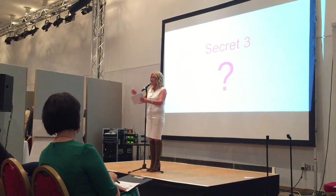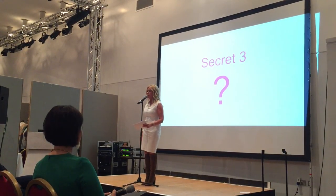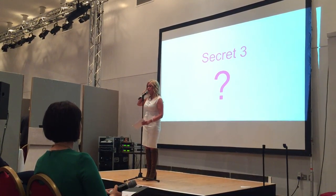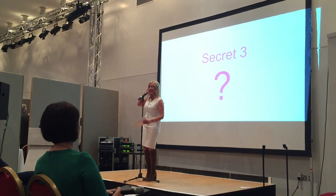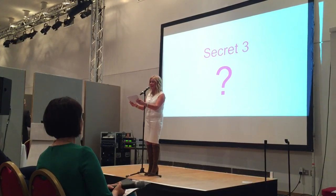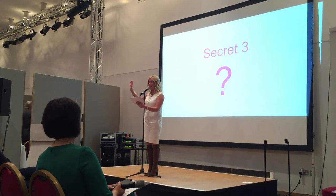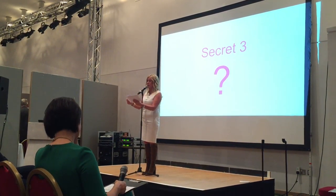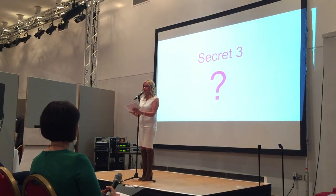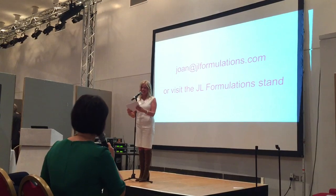And now for the third and final secret to good skin. Ask me for a skin consultation — I'm happy to do that. Email me and tell me your skincare concerns and I'll help you fix them. Over to you, Rachel. Thanks very much, Joan. That was great — good fun as well.